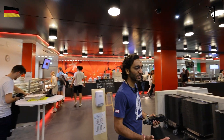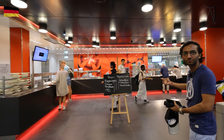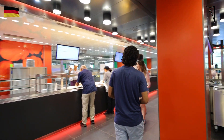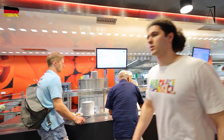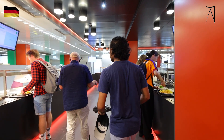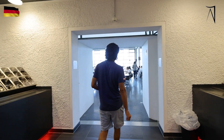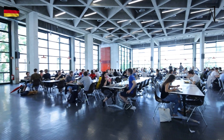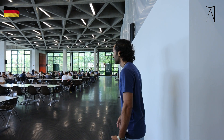Here we are at the menza. We grab the plates from here, take our dishes, and select the food we want to eat. The displays show whatever food is served today and the price. We take our food in self-service and proceed to the checkout counter. This is the place where we have our food — as you can see, it's full of students. We can also take our food out to the garden and chill there.